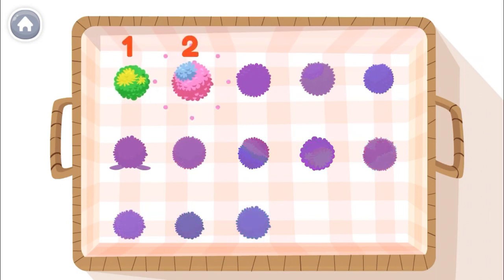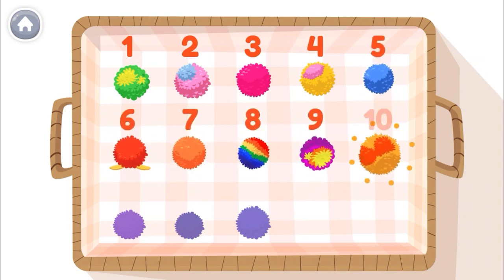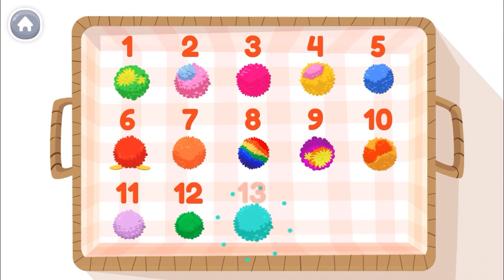1, 2, 3, 4, 5, 6, 7, 8, 9, 10, 11, 12, 13!